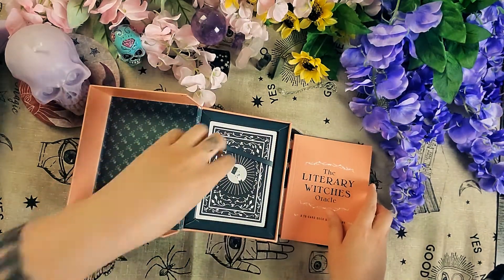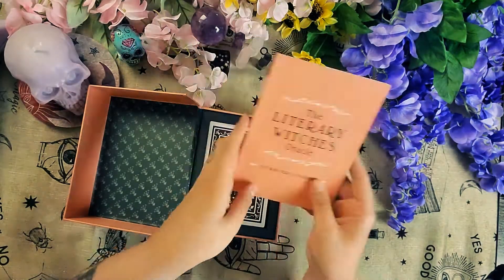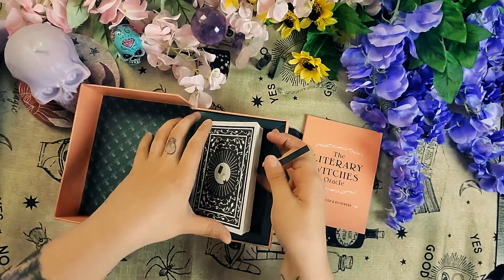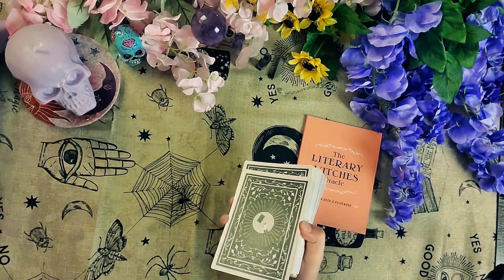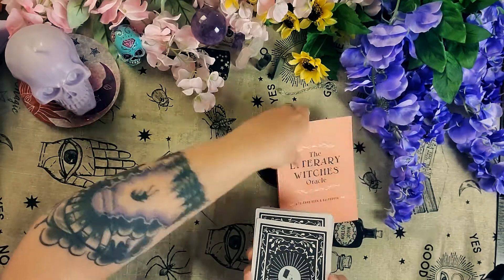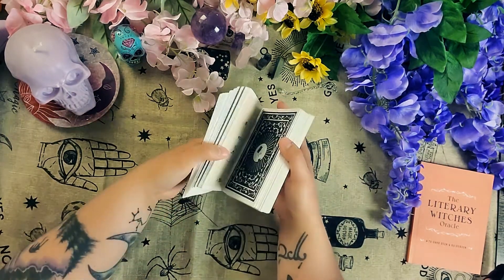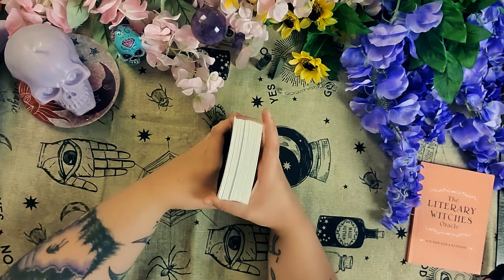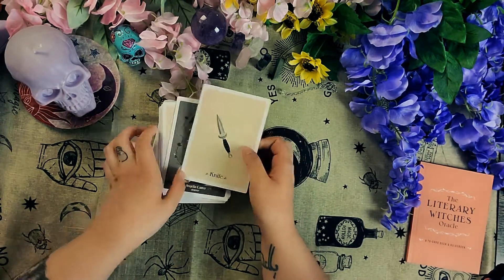It's a cute little box. You get a really thin book here, and this handy dandy tab to pull the cards out. So this one's a little different than your typical Oracle deck because it has 70 cards.